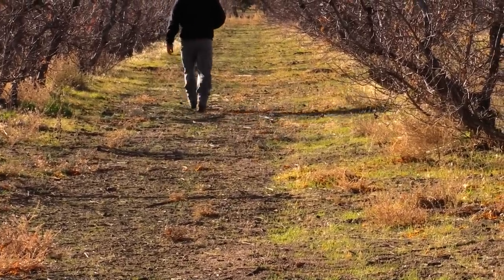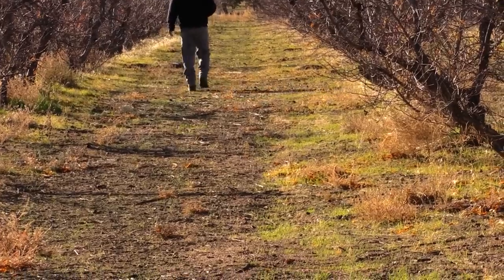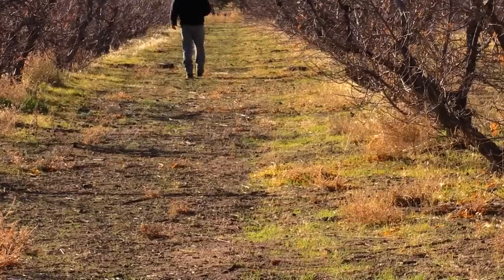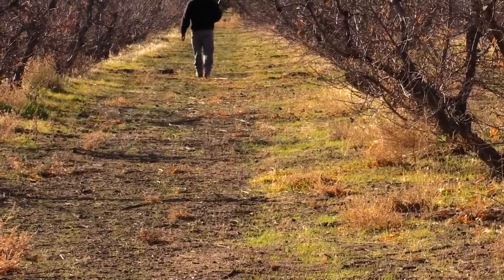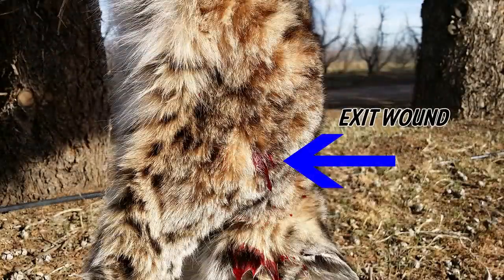A lot of people ask me about bullet performance on predators when I do reviews of ammunition, especially something like this, which is a big predator hunting caliber. The 17 Hornet's been around a long time before it became the 17 Hornady Hornet. And this particular bullet, the 15.5 grain NTX, has been in the past in Hornady's 17 HMR as well as their 17 Mach 2.